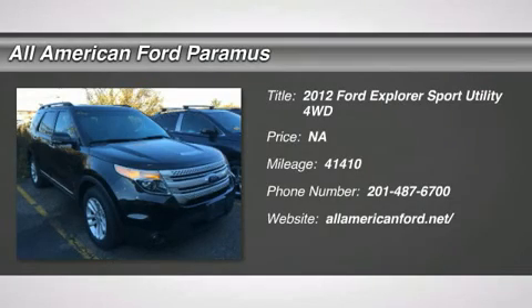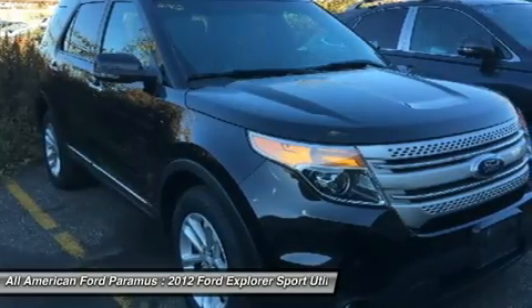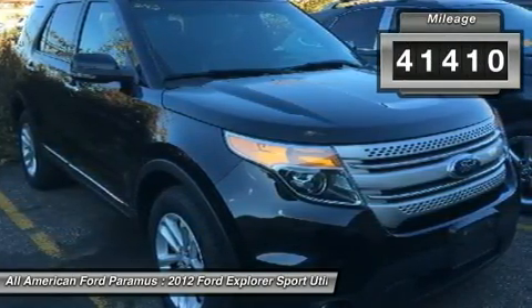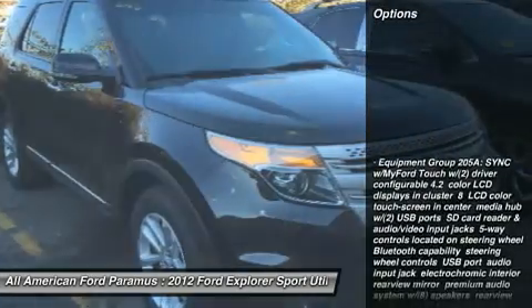2012 Explorer. You've got a lot of capabilities to call on in a Ford Explorer. Don't underestimate your choices. This vehicle has less than 45,000 miles. Here are some of this vehicle's great options.